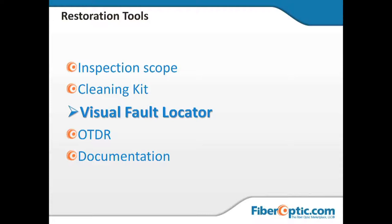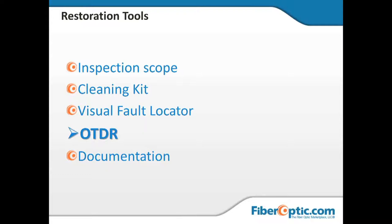Once we've confirmed the transmitter is working, connectors are clean, and light is leaving the building, we go to the OTDR. The OTDR gives us distance — that's the first tool that tells us where. The only thing that gives us distance-to-event measurements is the OTDR. And again, the OTDR is going to show us every twist, wrap, slack, and coil in the glass, because we're actually measuring the length of the core of the fiber itself.